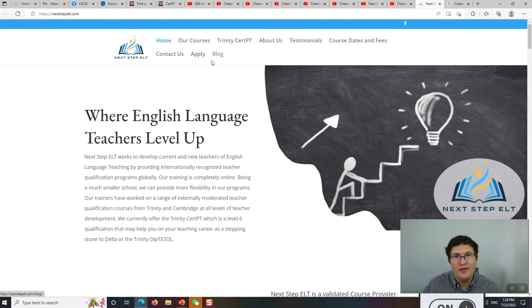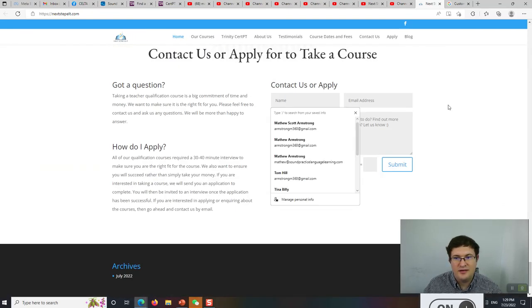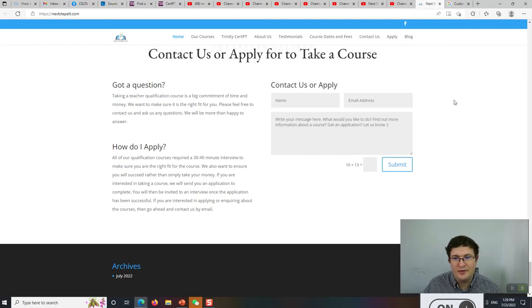We'll also be coming out with blogs and free webinars. Thanks for watching until the end — please let your friends know about this channel, and let us know if you want to know more about Trinity CERT-PT. If you want to contact us, just come down to the contact section, fill in your information, and I will write back to you. All right, thanks!